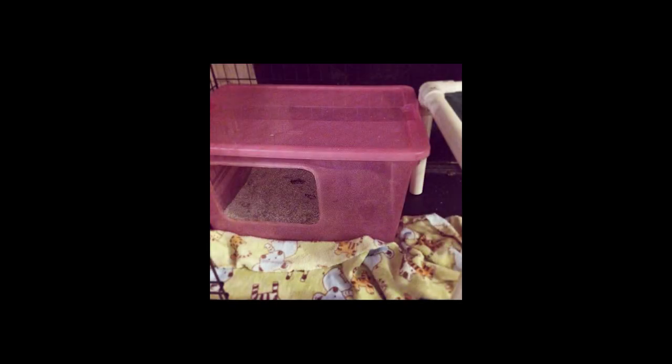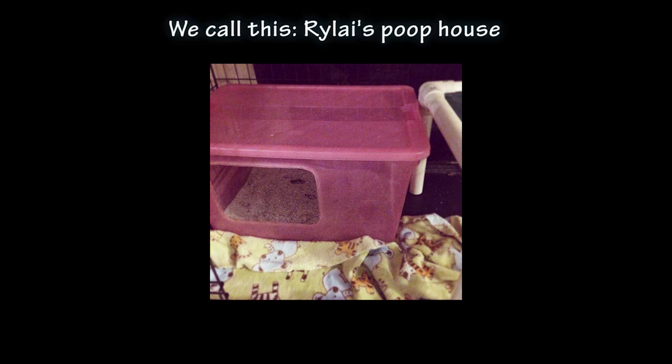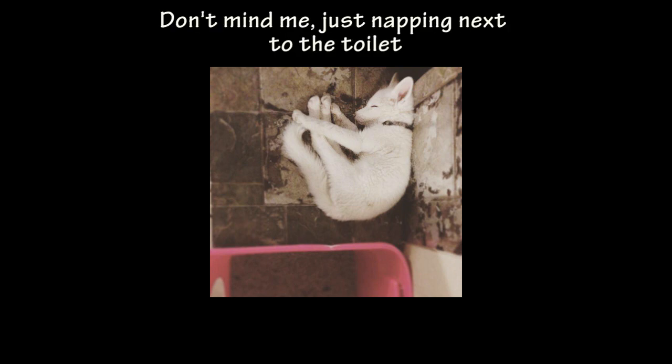And then there's potty training. You can try, and some people have good success with it. Rylai is doing a really good job with it — I consider myself really lucky. Even though she poops a lot, most of the time it's in the box, and I'm really thankful for that. She has accidents outside the box here and there, and some people can never get their foxes 100% litter box trained. That's just something you're going to have to accept — they may just always have accidents outside the box.